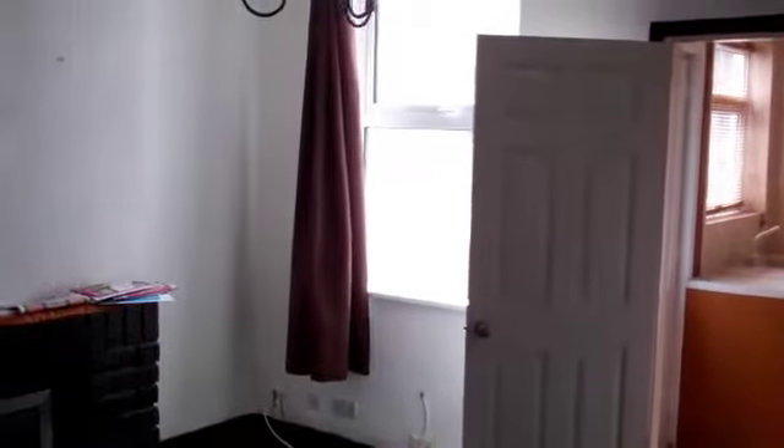It has double-glazed windows, but what it hasn't got is central heating.